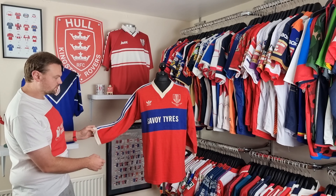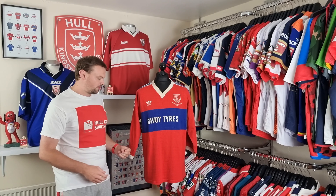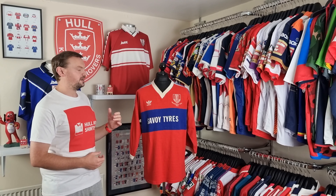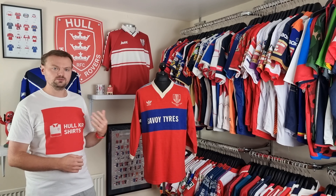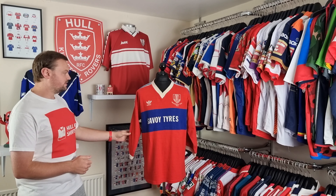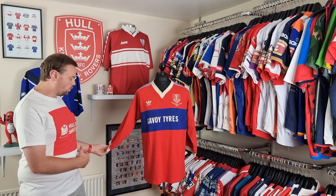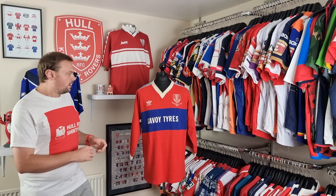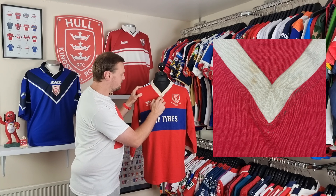One thing that's quite interesting about shirts from this era is the three-quarter length sleeve — not quite a long sleeve, not quite a short sleeve, somewhere in between. The material is a really thick cotton, making these shirts really heavy. Nowadays they're made from polyester which is much lighter, but if you were wearing this in the rain you'd get absolutely soaked and the shirt would hold the water, making it really heavily weighted.